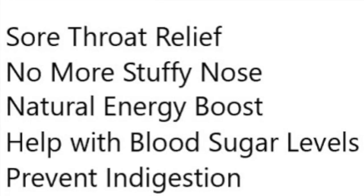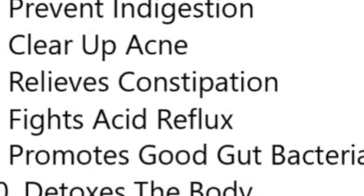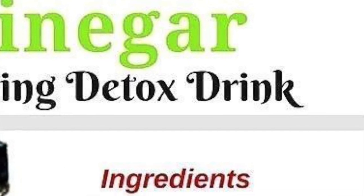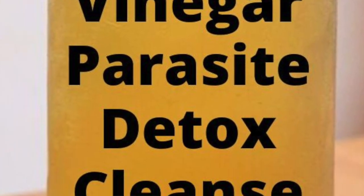Hi everyone. There are a lot of big claims for apple cider vinegar in the diet and its beneficial effects on different areas of the body, including keeping worm burdens low. Here I'm going to explain my take on whether this works in ruminants, which is one of my key fields of work as a vet, as well as the rationale and evidence behind my opinion.